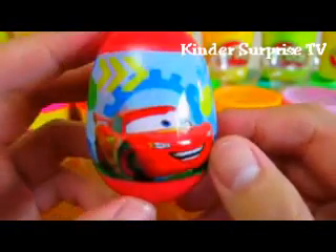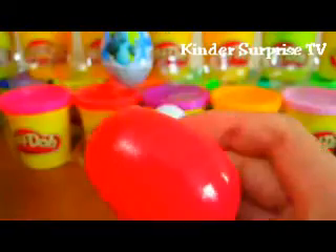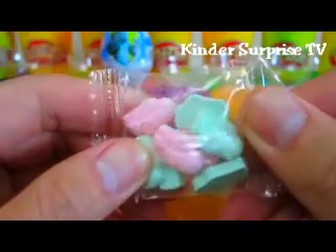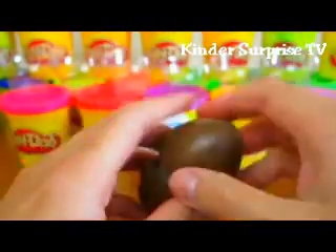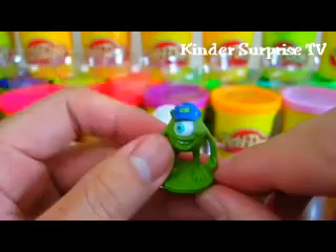Let's open up another Disney Cars egg. Let's open one more Monsters University surprise egg. Cool, we got another Mike Wazowski!